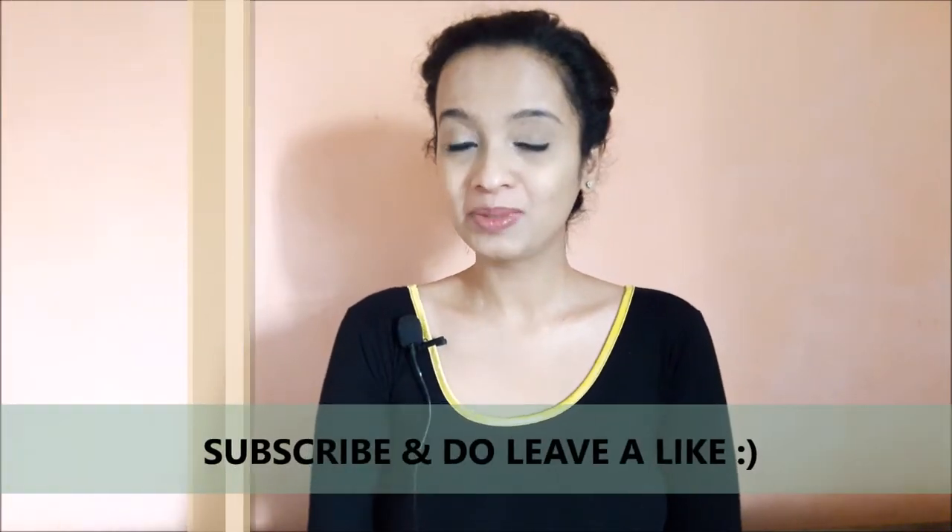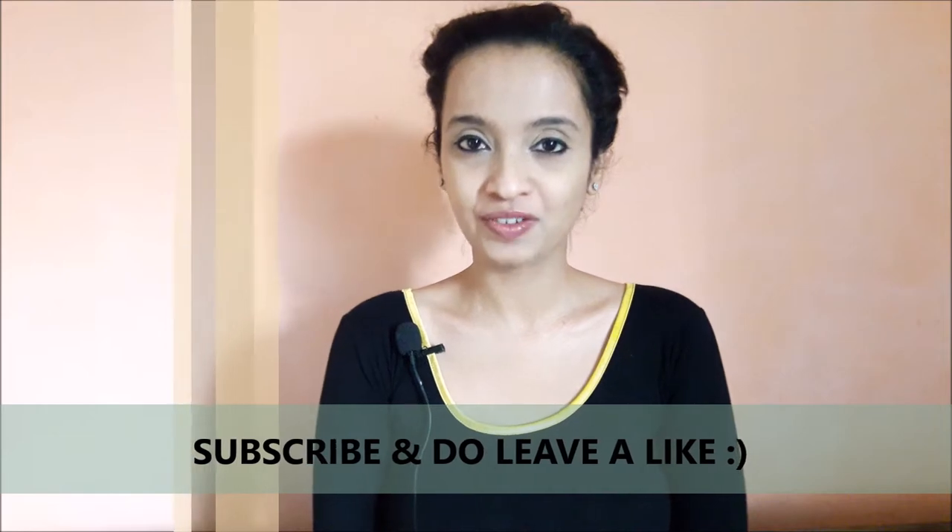Hi guys, namaste! Welcome to Nayan Mentions. Before getting into the video, do hit the subscribe button and the bell icon. Thank you so much. Hope you all are doing fine. Today I have with me a neck collar, or a neck brace — you can call it whatever you want — from the brand Rokia.